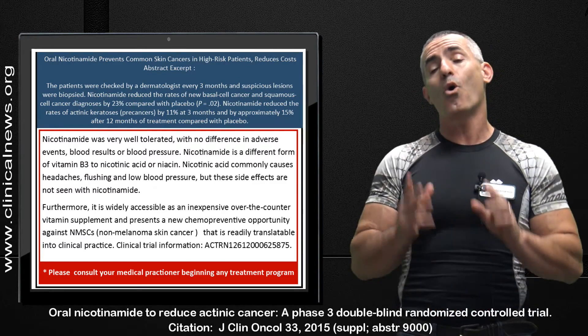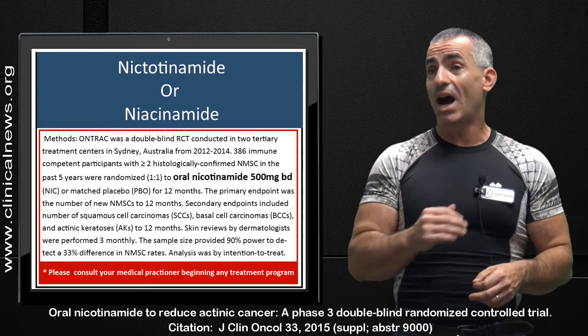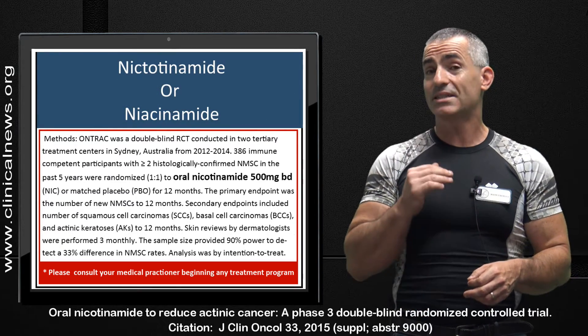The dosage used in the study over 12 months was 500 milligrams twice daily.